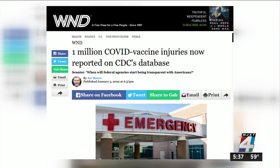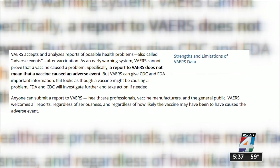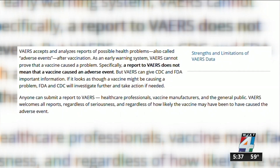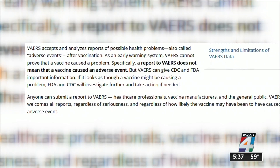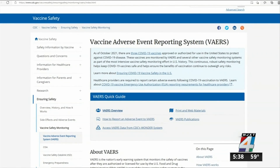The second claim the News for Jack's Trust Index team is fact-checking comes from an article on the website WorldNetDaily, where the headline states one million COVID vaccine injuries are now reported on the CDC's database. The article references the Vaccine Adverse Events Reporting System, commonly known as VAERS, which is maintained by the CDC. The article claims they have recorded more than one million COVID vaccine-related adverse events.